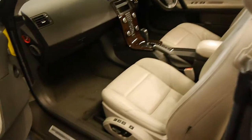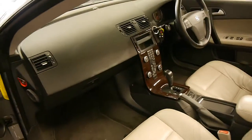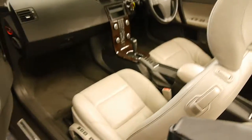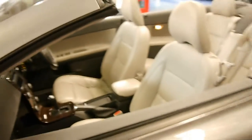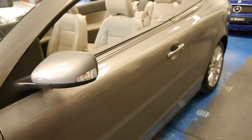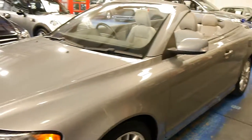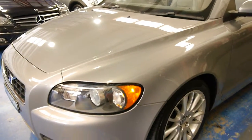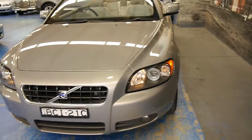It's got memory seats, driver and passenger side, and they really are very nice cars. Volvo has come a long way with its new models. The exterior is in very good condition. It's obviously been garaged. Even the headlights are in good condition — they haven't oxidised or anything like that, so it's not a car we think is being kept outside.